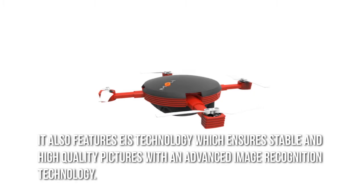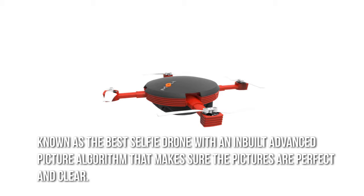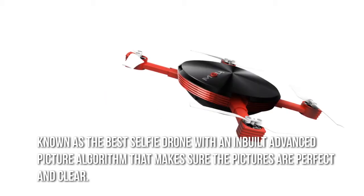It also features EIS technology which ensures stable and high-quality pictures with an advanced image recognition technology. Known as the best selfie drone, it has a built-in advanced picture algorithm that makes sure the pictures are perfect and clear.